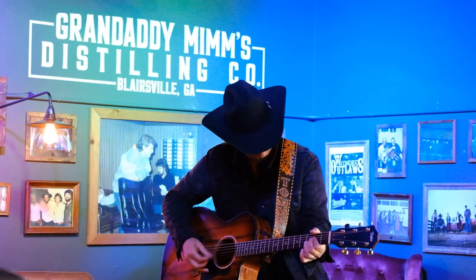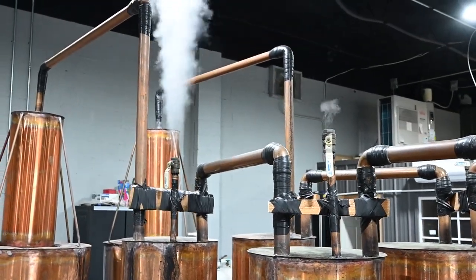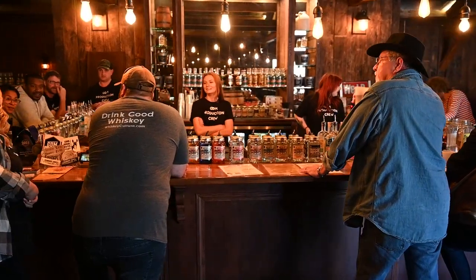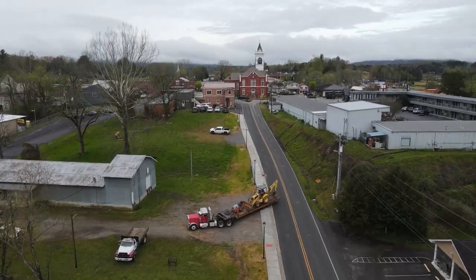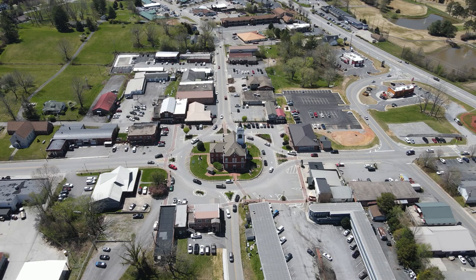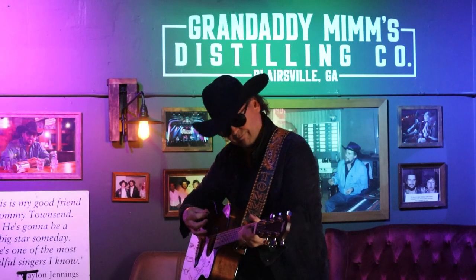Granddaddy Mims is everything you could want out of a true southern heritage moonshine distillery. It's full of wonderful and passionate people, rich history, and is dripping with southern charm. It's a place you can't help but want to spend time in, and to the locals it's an indispensable part of their community. Granddaddy Mims puts on festivals and concerts and actively contributes through sponsorships and philanthropic efforts. They've truly become a cornerstone of Blairsville — a place where people can enjoy a great drink amongst friends and get high-quality craft cocktails. Thank you for joining us at The Rickhouse; I'm Greg your host, and we'll see you next time. Cheers, my friends.